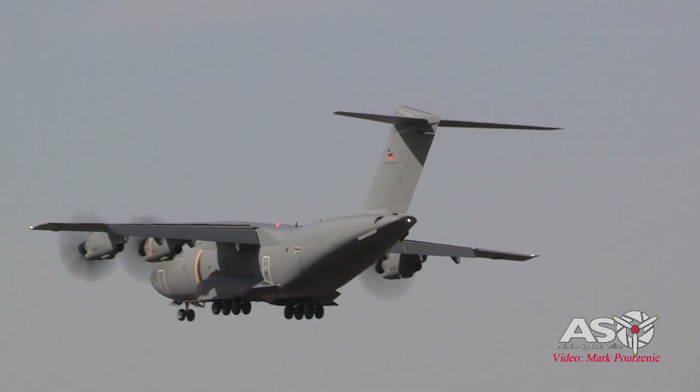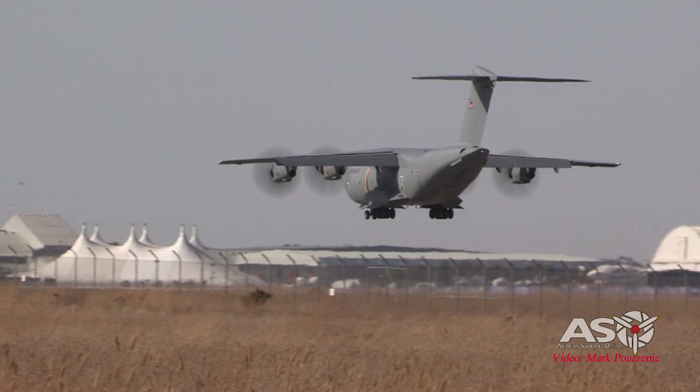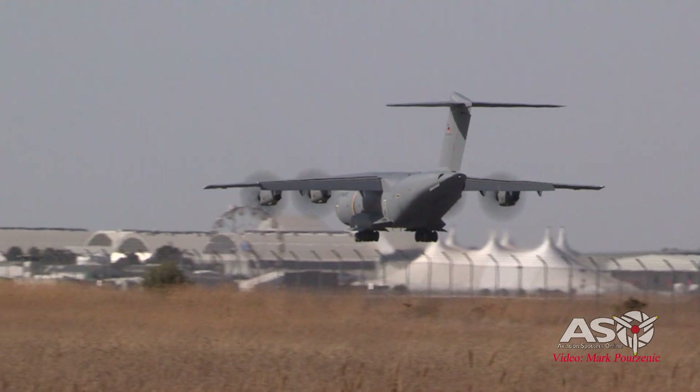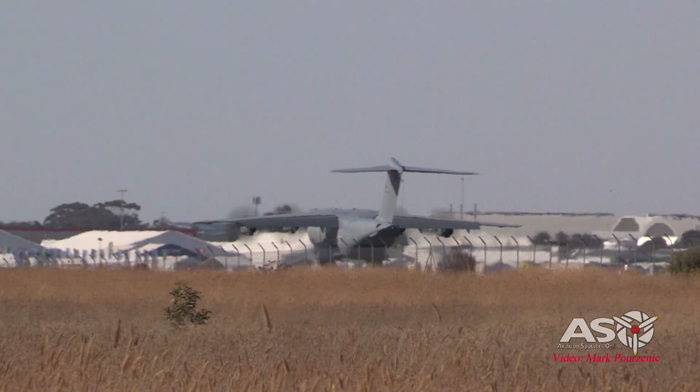The Airbus A400M Atlas is one of the first aircraft to have two propellers on the wing rotating in opposite directions. This means that both propellers turn towards the centre of the wing — one clockwise, one counter-clockwise.